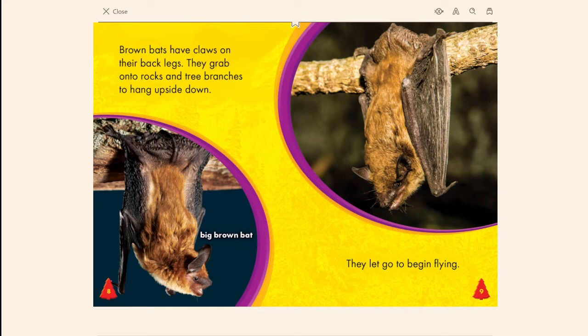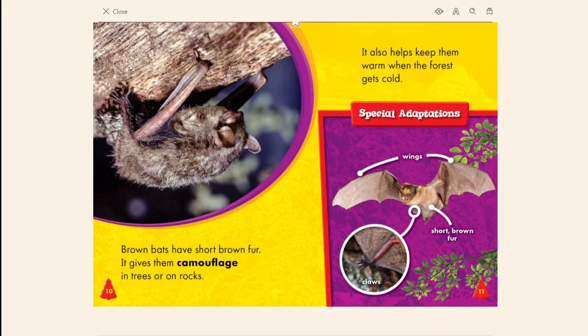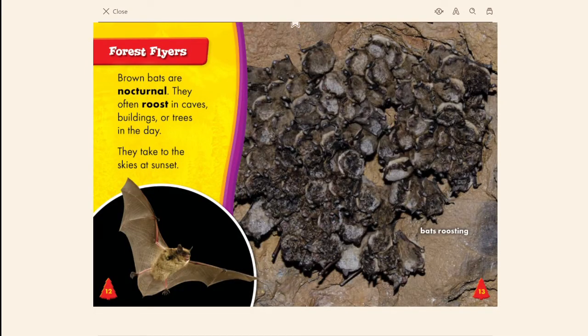Brown bats have claws on their back legs. They grab onto rocks and tree branches to hang upside down, then let go to begin flying. Brown bats have short brown fur, which gives them camouflage in trees or on rocks and also helps keep them warm when the forest gets cold.